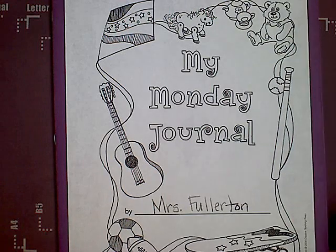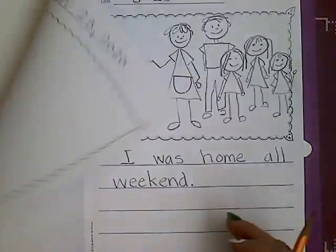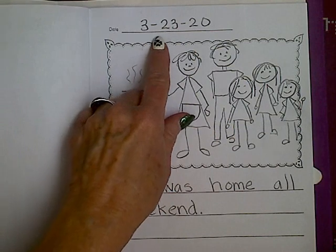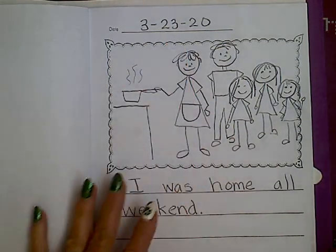Today for writing, Kindergarteners, you're going to work in your Monday journal. Remember to write the date, and you can write it the easy way or the hard way, but today is March 23rd.